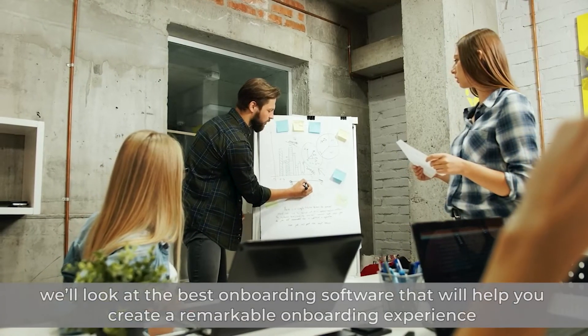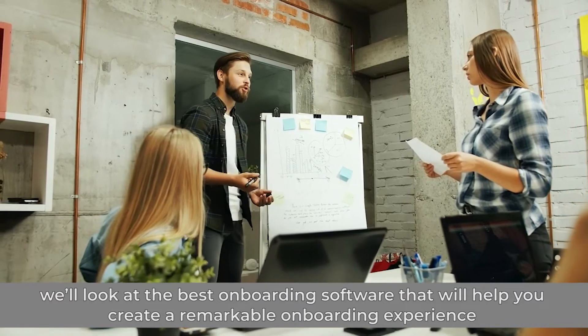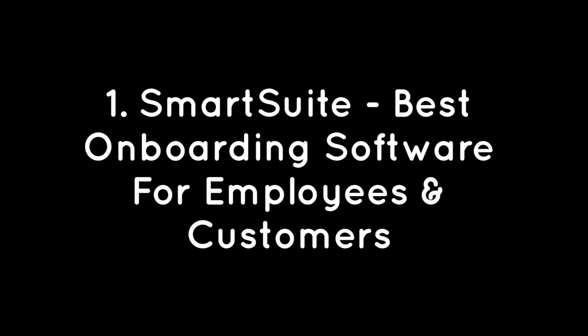In this video, we'll look at the best onboarding software that will help you create a remarkable onboarding experience for your customers and employees. Let's get started. Number 1: SmartSuite – Best Onboarding Software for Employees and Customers.